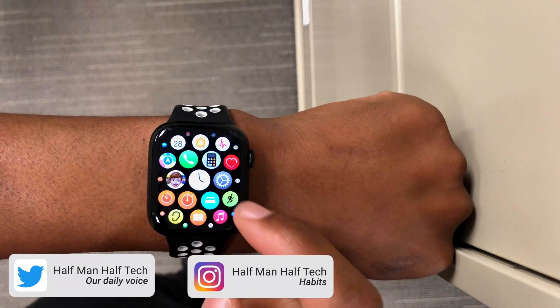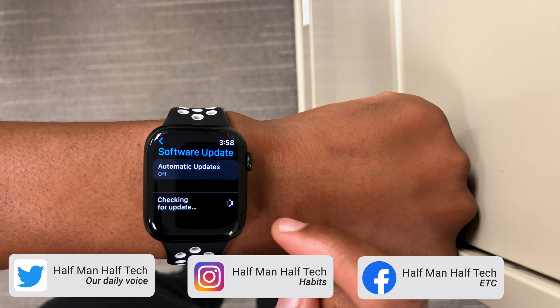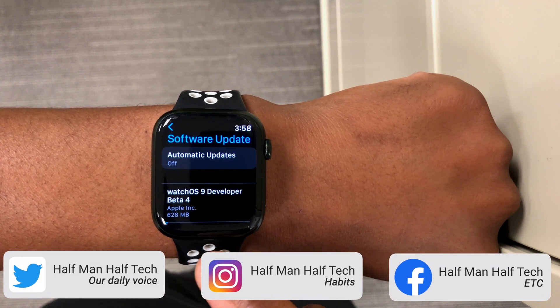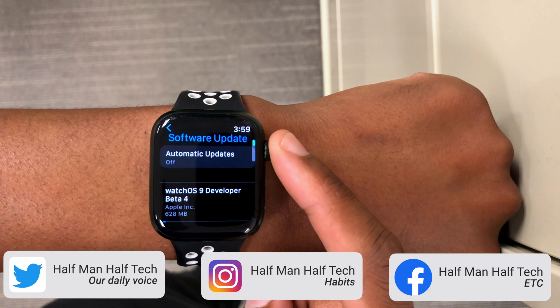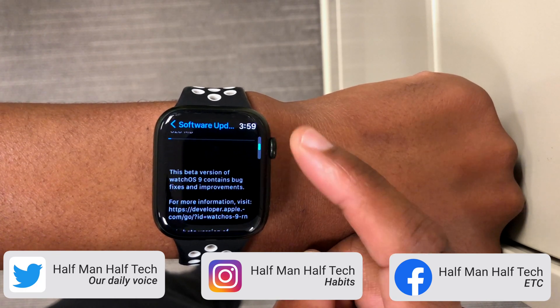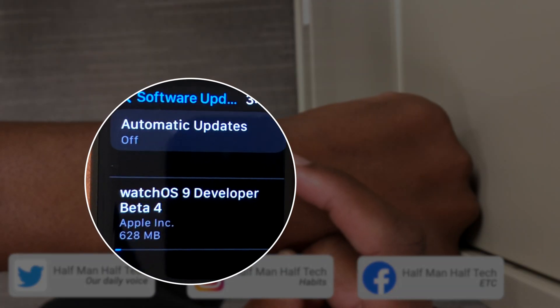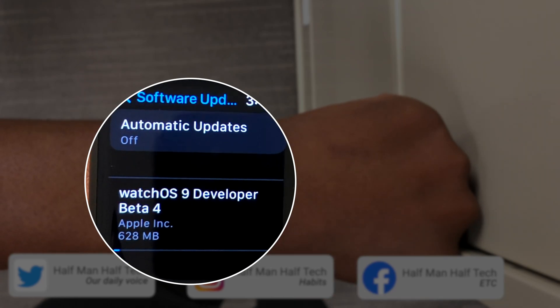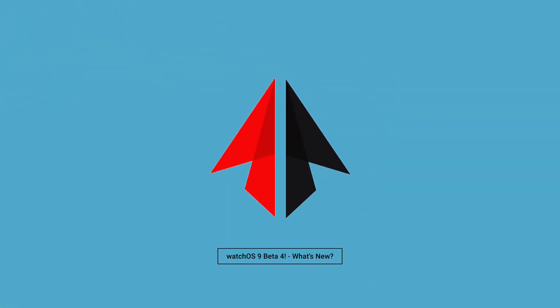After exactly three weeks since the release of watchOS 9 beta 3, which was available to developers and later to public beta testers, today we now have a brand new watchOS update: watchOS 9 developer beta 4. At the time of recording, it's available to developer beta testers and later to public beta testers. The update size comes in at exactly 629 megabytes and does have quite a number of new features, changes, and resolved issues.